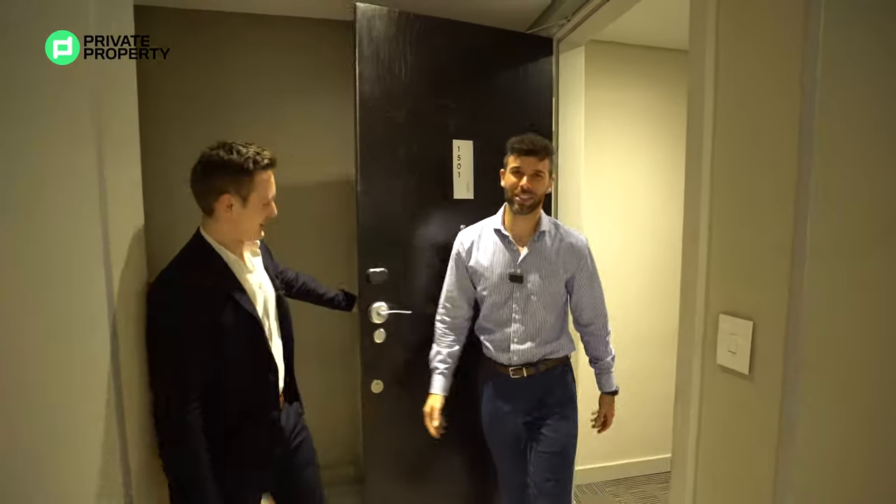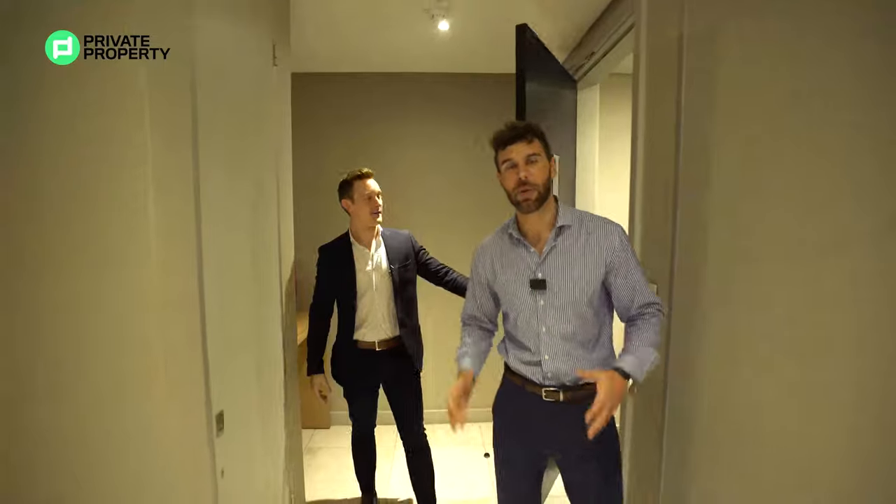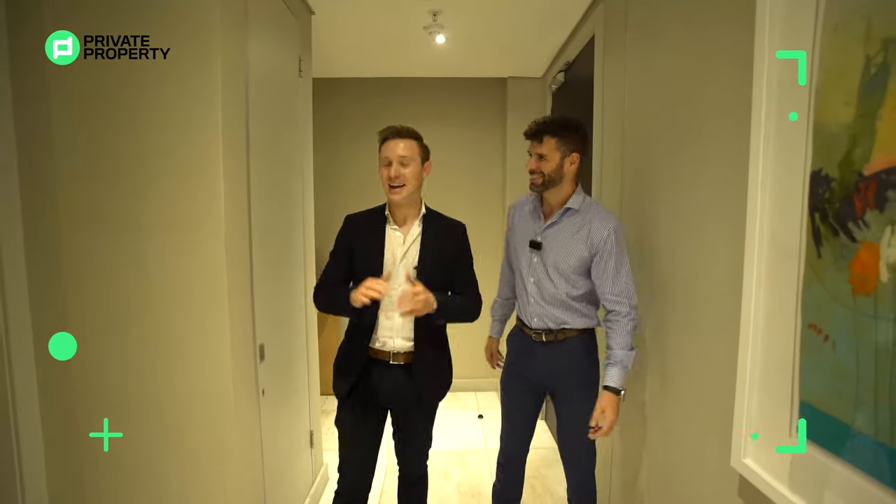Thank you very much. Ladies and gentlemen, this is Mike Petro from RE/MAX Advantage and he is going to take me through this apartment, so you can see what it's like to tour a R9.8 million penthouse apartment with one of the best. Mike Petro, take it away.